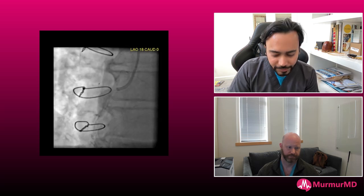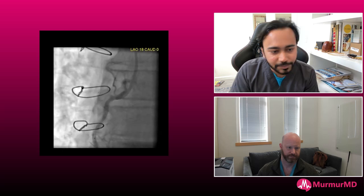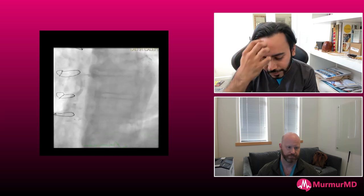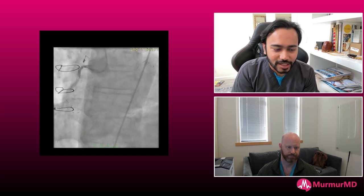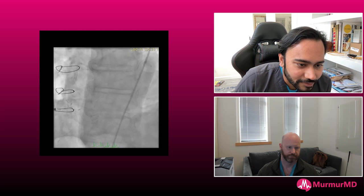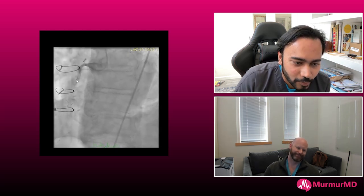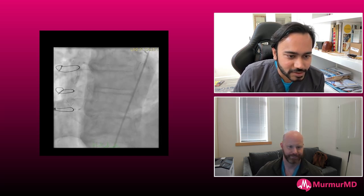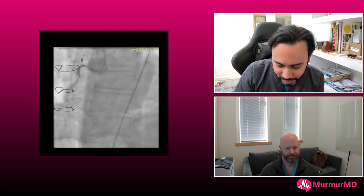He came back three days later. The presentation was an RCA STEMI — clearly with ST elevations and pretty bad chest pain. AL 0.75 was the best catheter we used; I usually start with AL 0.75 on most rights. As you can see, in the middle of the vessel, that stent is extremely underexpanded and dog-boned. Over time, it appears to have gotten even worse compared to the last picture. My goal now is to establish flow, get the patient out of chest pain, and make sure the myocardium survives.